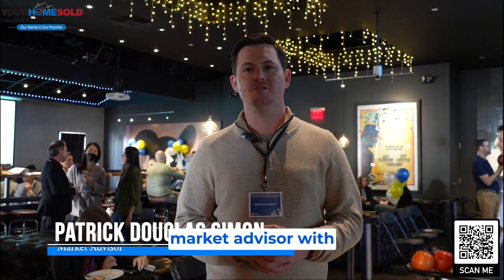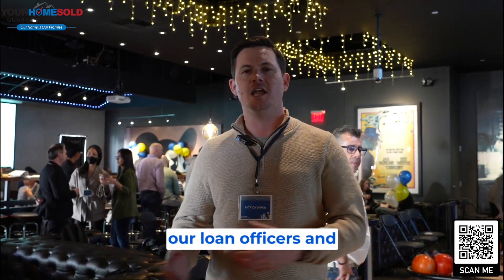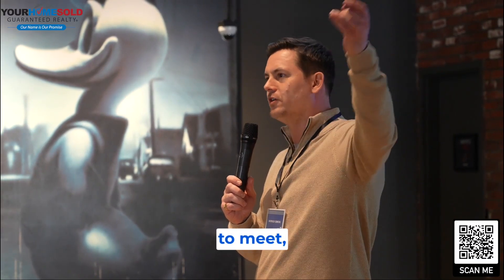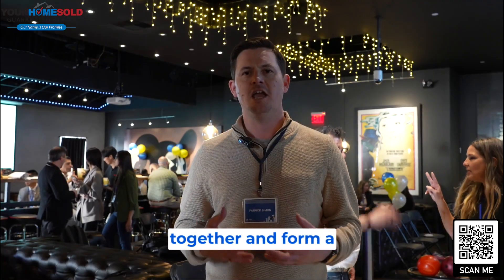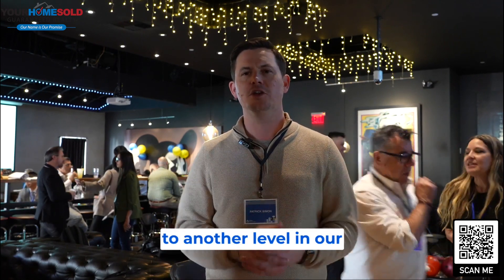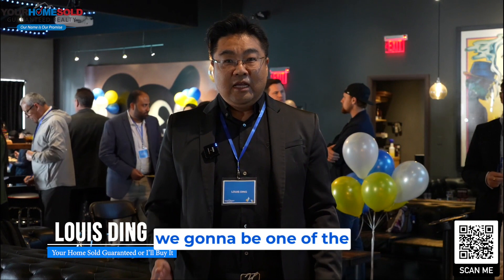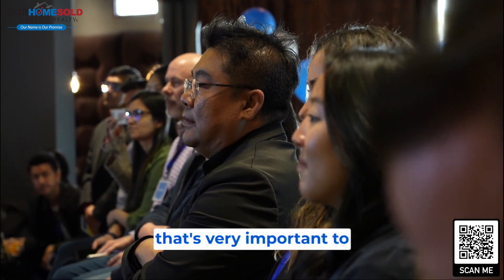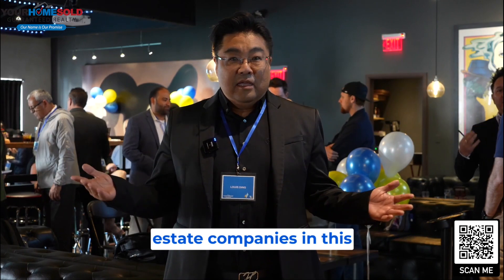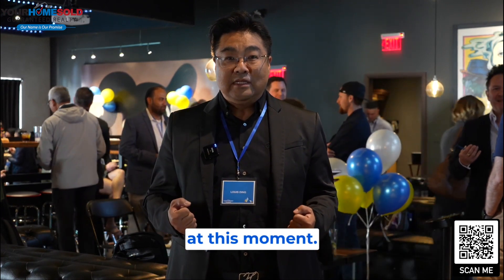Hi everybody, I'm Patrick Simon, market advisor with Zillow. I'm here with Your Home Sold Guaranteed, one of our partners in the Los Angeles area. We're here today for our leadership team, our loan officers, and the Your Home Sold Guaranteed real estate agents to have a chance to meet, get to know each other, and have powerful conversations about how our two businesses can continue to grow together and form a successful partnership that brings both of us to another level in the real estate space. As one of our partners with Zillow, we're going to be one of the best real estate teams in the Los Angeles area. It's very important to work with Zillow, one of the biggest real estate companies in the world. We are partnering up with them and we need more agents to help us at this moment. So come join us.